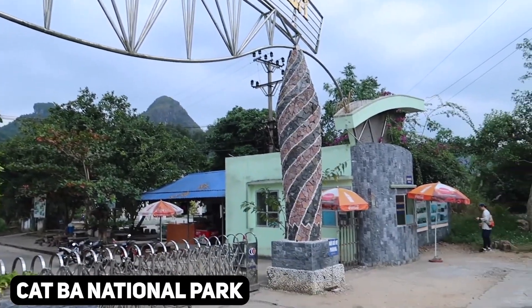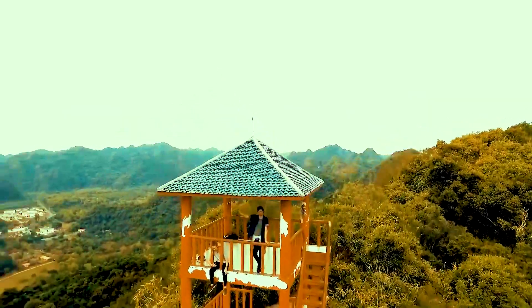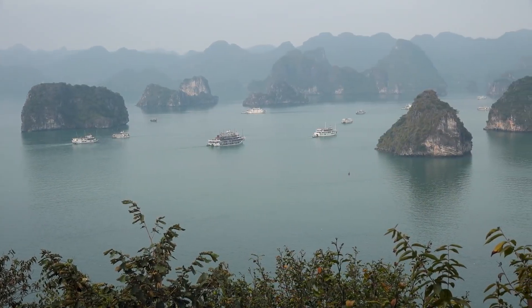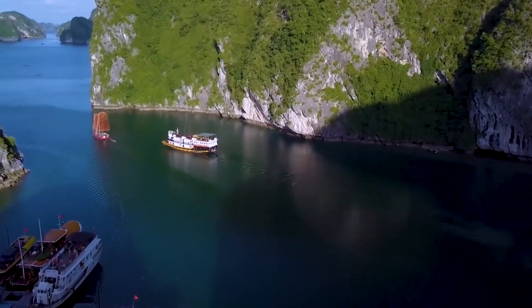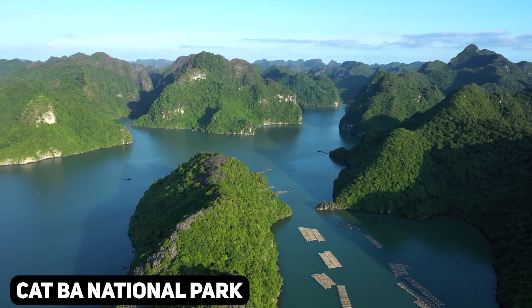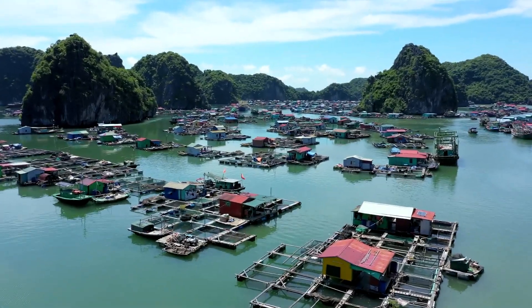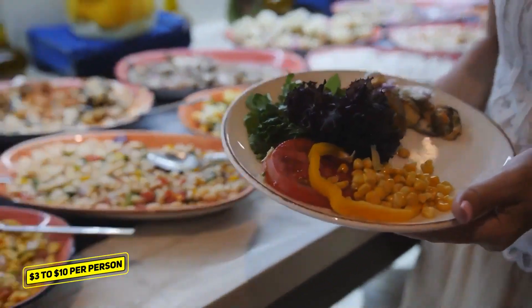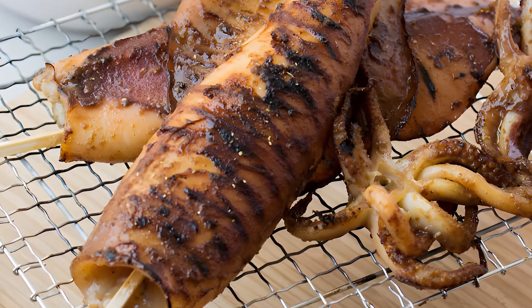The island is home to Cat Ba National Park, where you can embark on various trails that lead to stunning viewpoints, lush forests, and hidden caves. The entrance fee to the national park is around $1 to $2, making it an affordable option for nature lovers and hikers. Cat Ba Island is also known for its beautiful limestone cliffs reminiscent of the famous karst formations in Halong Bay. Renting a kayak or booking a boat tour allows you to explore the scenic coastline, visit secluded beaches, and navigate through the mesmerizing limestone karsts, with prices starting at around $10 to $20 per person. The island also offers affordable dining options from $3 to $10 per person at numerous local eateries and seafood restaurants serving delicious Vietnamese cuisine, including grilled squid and steamed fish.